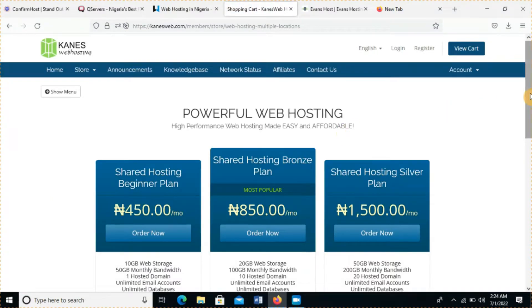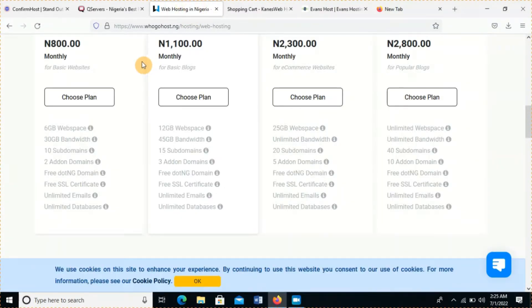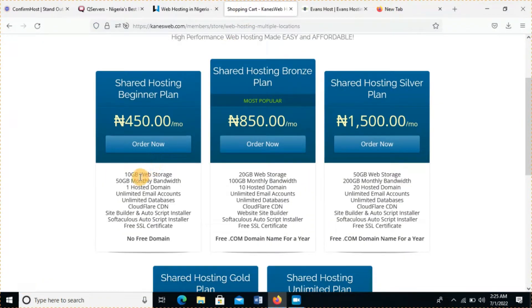Let me show you their plans and compare. This is 450 Naira per month for the shared hosting beginner plan — you get 10 gig web space and 50 gig monthly bandwidth. Now compare that with GoogleHost which offers you 800 Naira per month and gives you only 6 gig web space. Someone giving you 450 Naira and offering 10 gig web space — that's a ridiculous offer. They have one of the cheapest plans but they're also good.